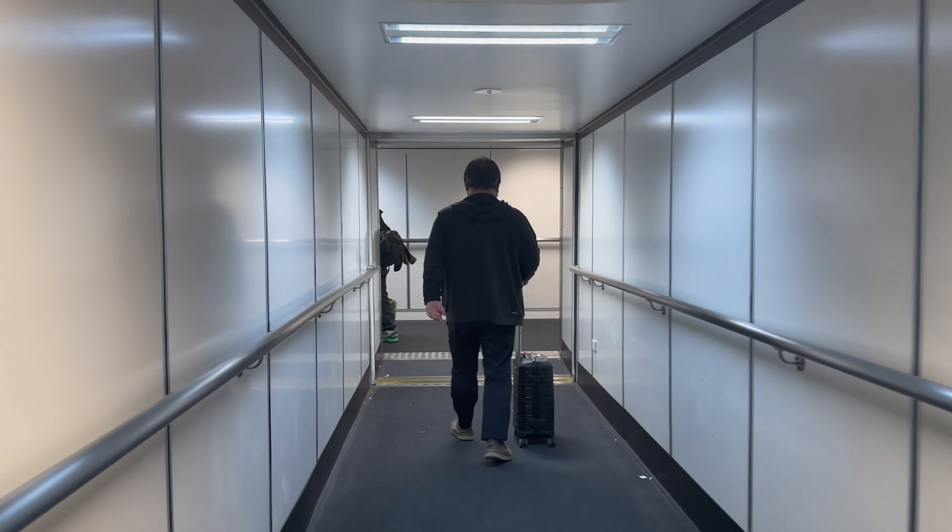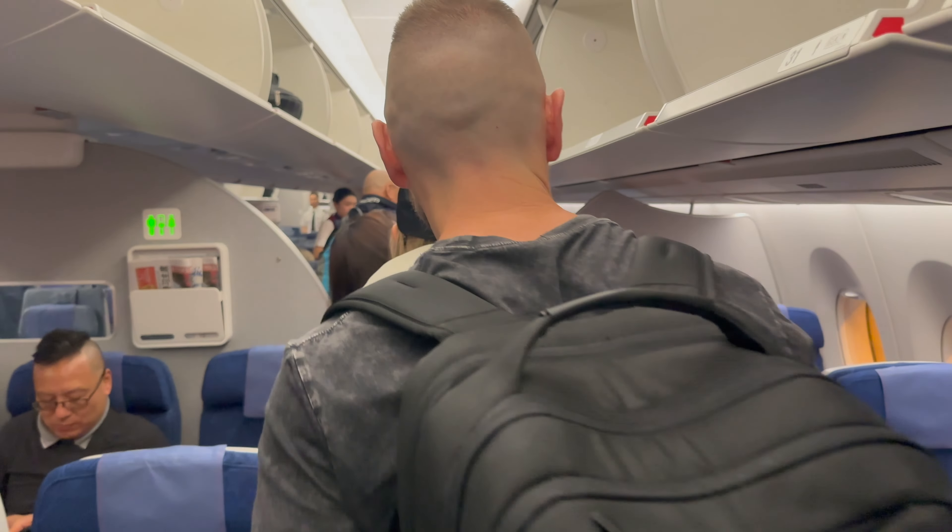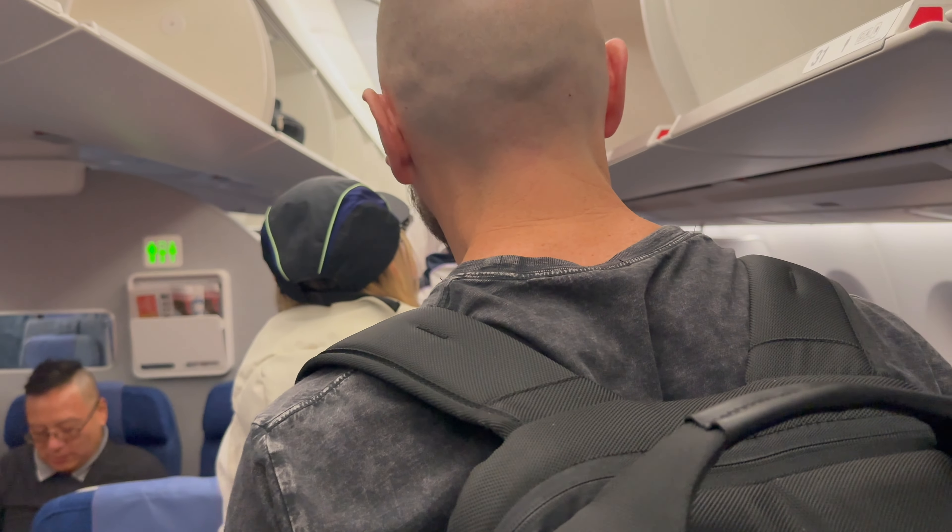Recently, I flew 12 hours on Air China on an A350 from Melbourne to Beijing. Once we boarded our flight, we found our seats, then it was time to explore.